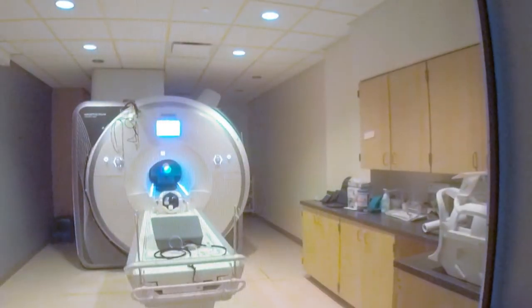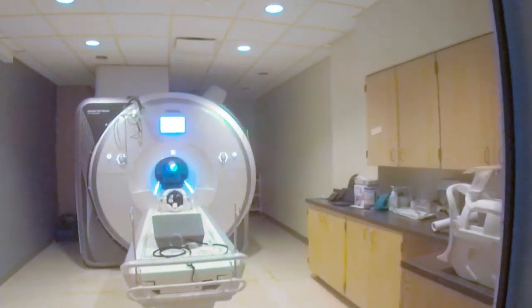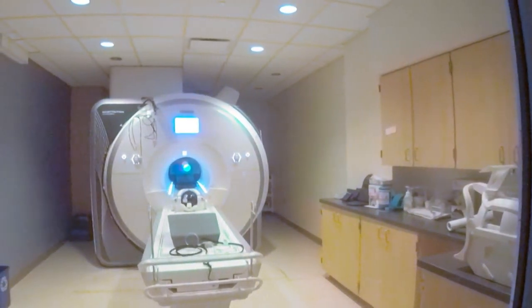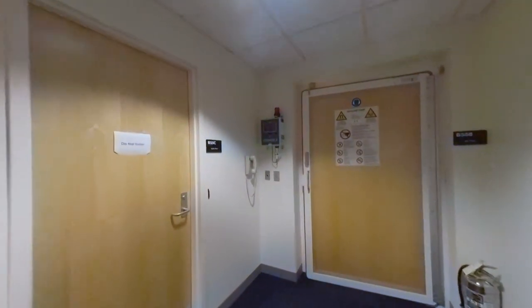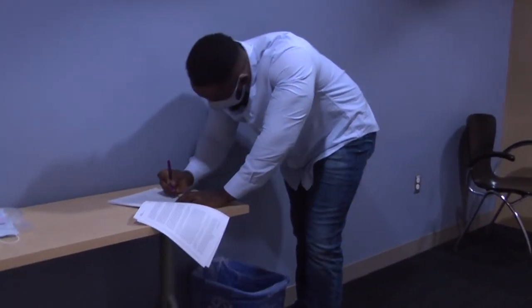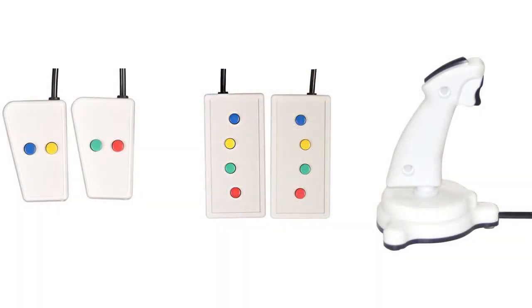The Center comprises a scanner room, a control room with a clear window into the scanner room, two behavioral testing rooms, a subject waiting area, and office space for data analysis. An important piece of ancillary equipment is the computer system to deliver video and/or sound into the magnet.